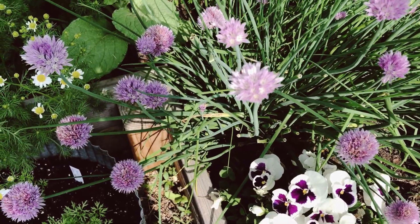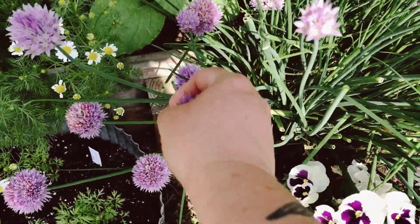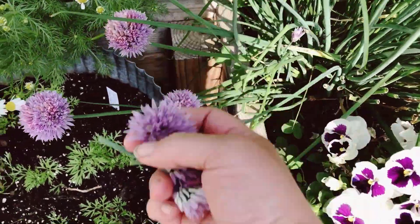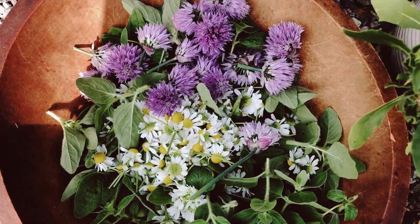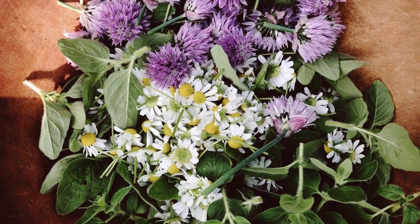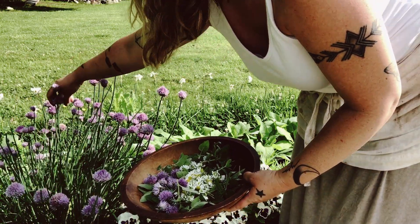Finally, we'll pick a few chive flowers to dry for a jar on the herb shelf. We will use these in butters, potato salads, on eggs and salads, and sprinkled on a bagel with cream cheese. There will also be chive vinegar made from the fresh flowers infused into white wine vinegar for salads.